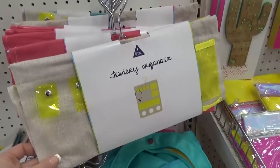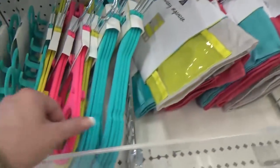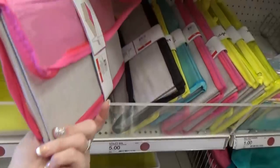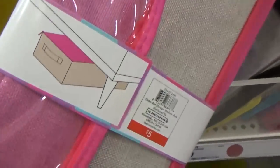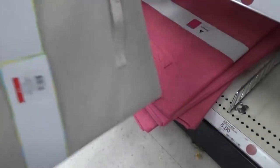Next, I found items that would be perfect for organizing a dorm room or small spaces. They had organizing files for jewelry and scarves. This one is to organize under your bed. They had shower totes, and then this big hamper.